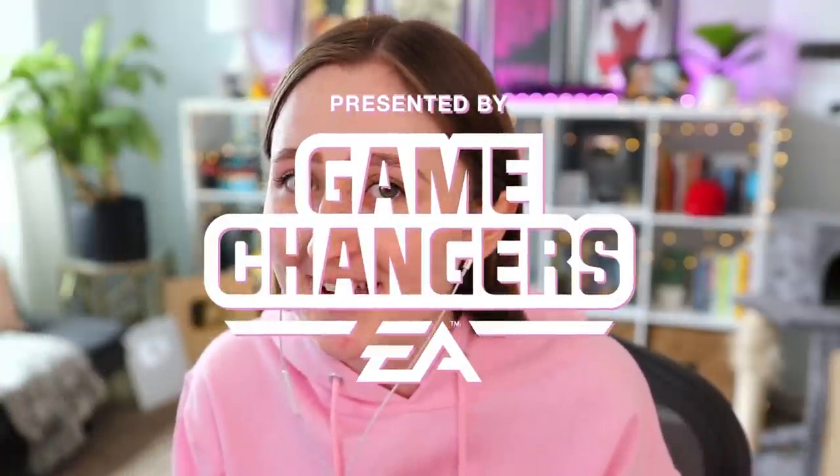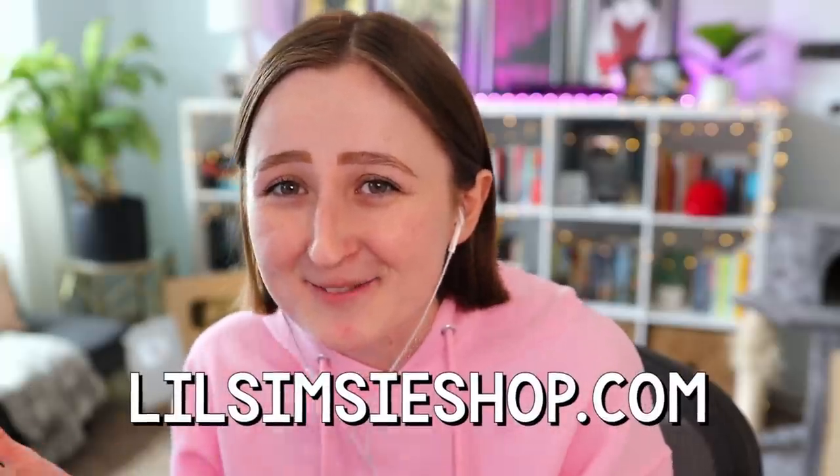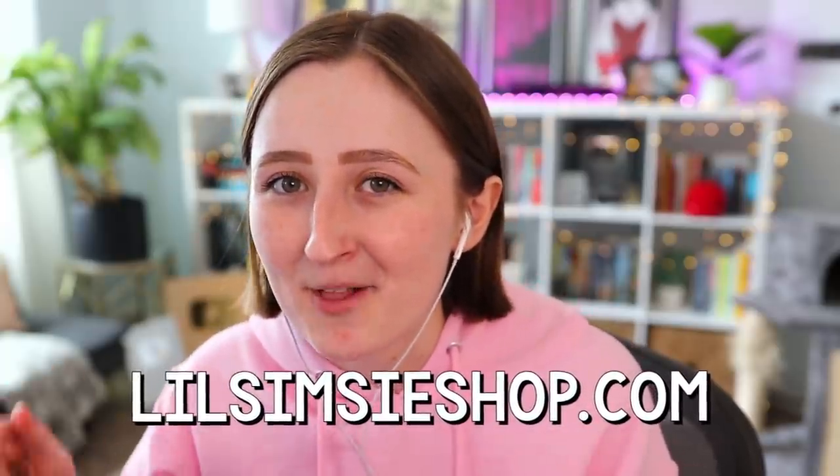This video, like the 20 others I've posted the past two weeks, is brought to you by EA Game Changers. That just means that they sent me the pack early. The pack is out now though, much like my new merch, which is available on LilSimsyShop.com! I'll link that down below if you want to buy it.